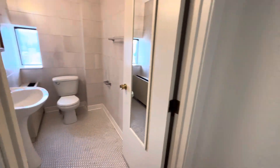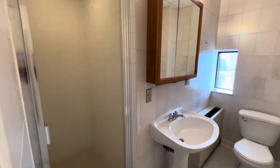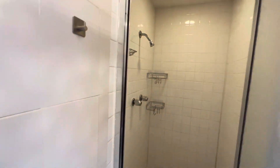Bathroom is also pretty big, with toilet, sink, medicine cabinet, and then a shower stall with its own light, so it's separate from the main bath light.